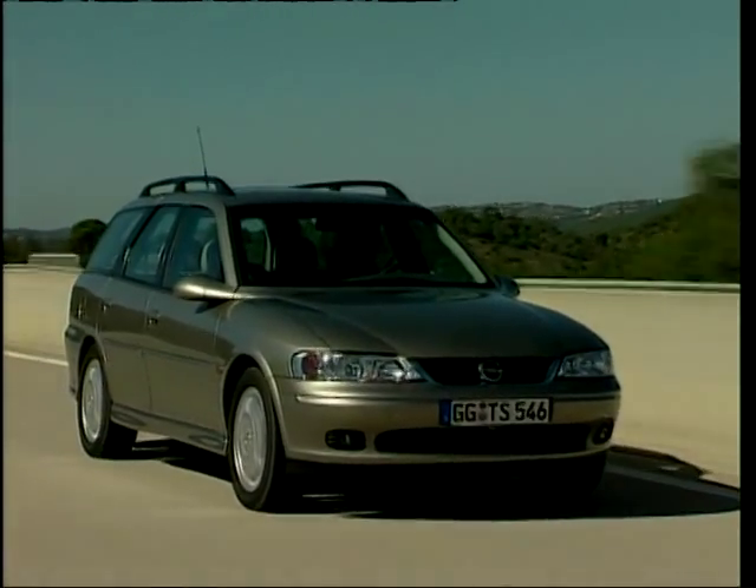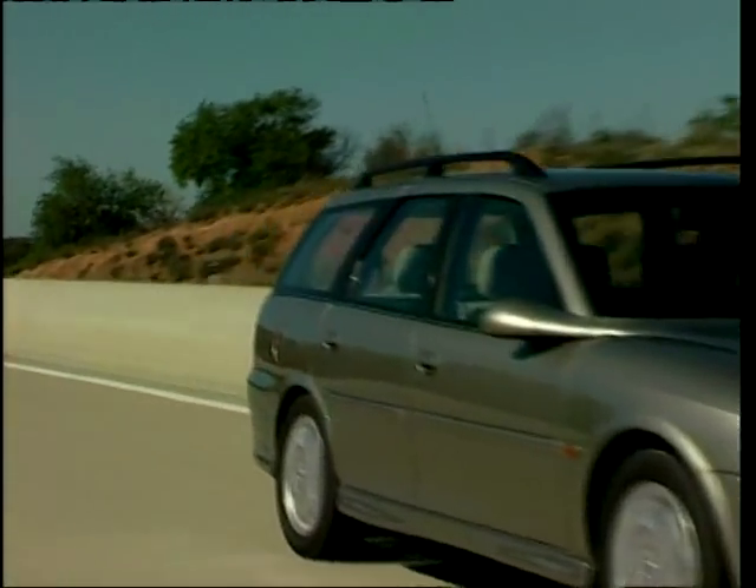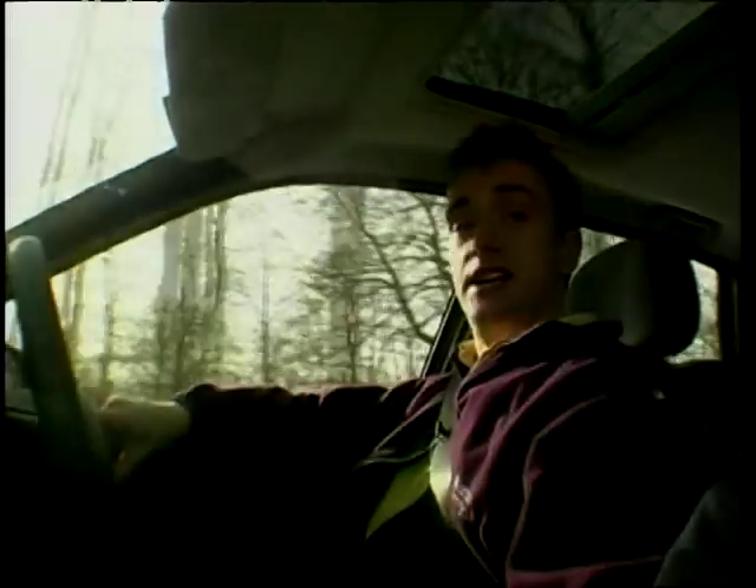There's no denying it — Vauxhall are very clever in that they manage to engineer something comfortingly familiar about all their cars. Get into any Vauxhall and you'll feel instantly at home. And the new Vectra is a great example.